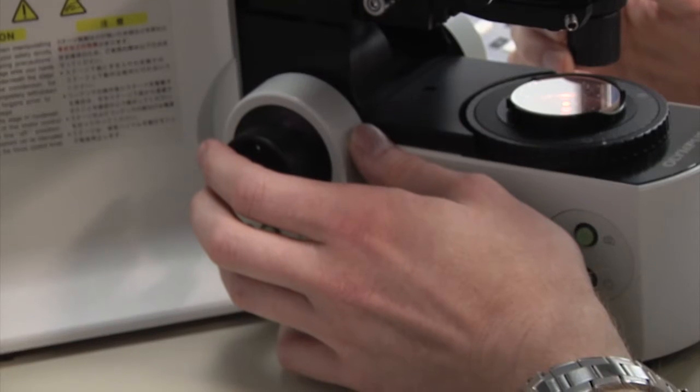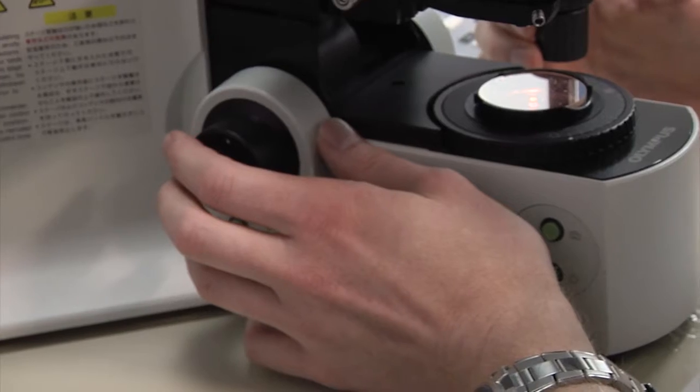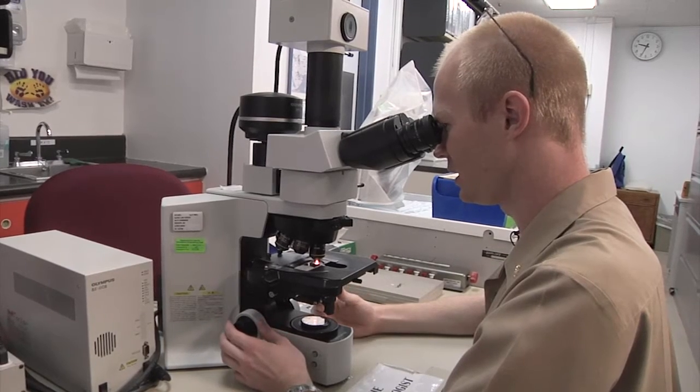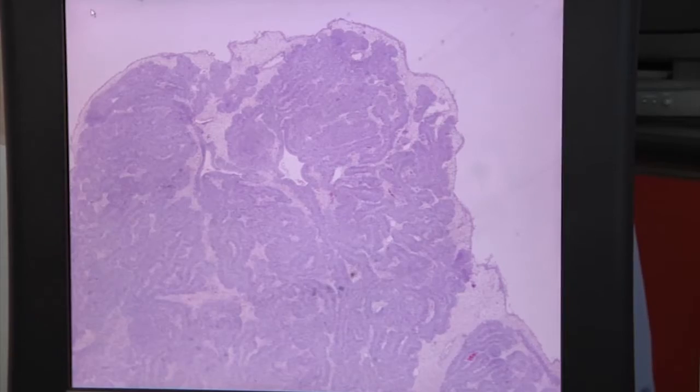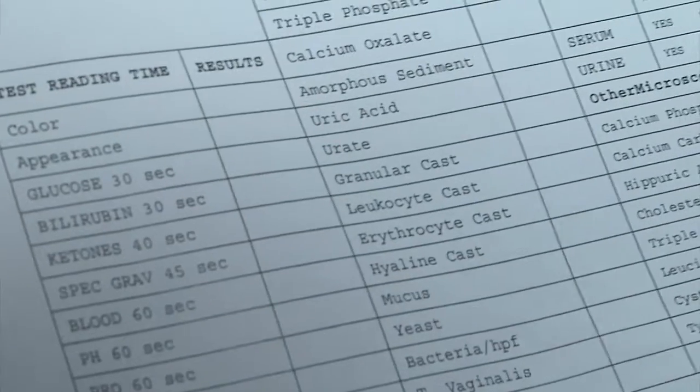It's a big deal to the laboratory because it recognizes us for the significant contribution we play to the business of health care. Throughout the week, the lab offered tours to staff at the hospital as well as patients and guests, giving them a behind-the-scenes look at this important piece of the medical community.